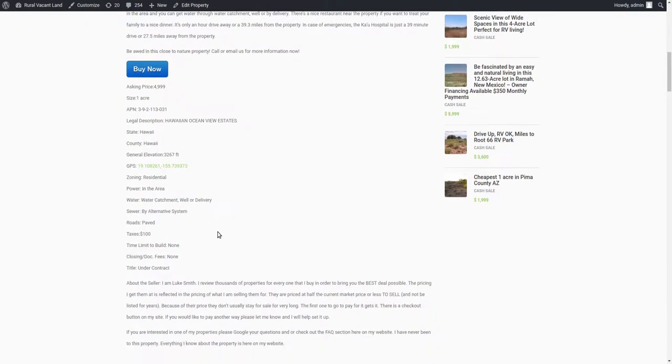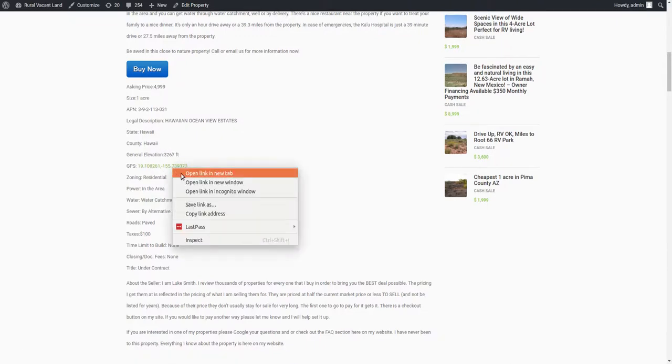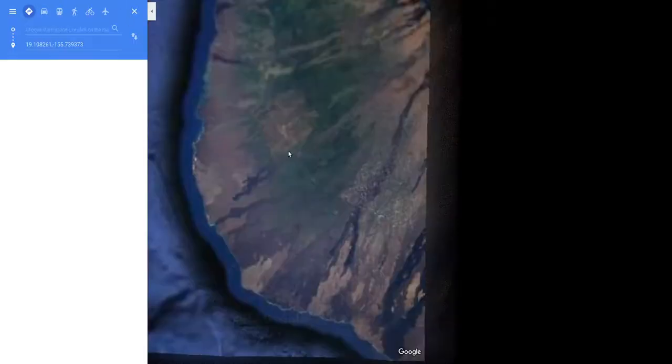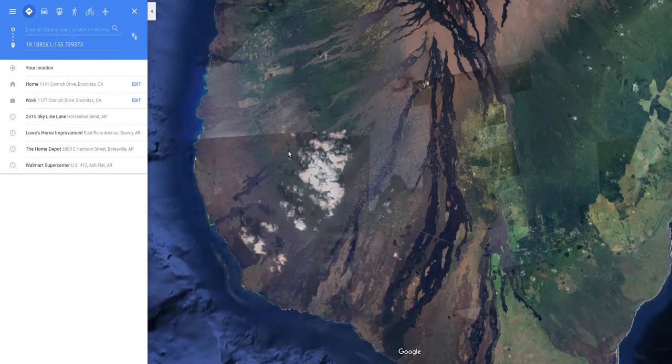The taxes on it are about $100 a year. The GPS coordinates are here — you can click on that to see it. There's a road association — not a homeowners association, just a thing to maintain the roads — and you pay another $100 a year for that. So taxes $100 a year, road maintenance another $100 a year.